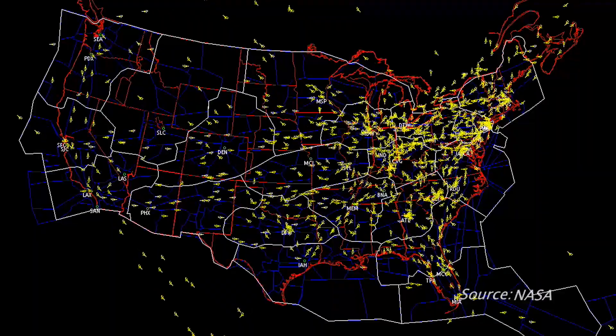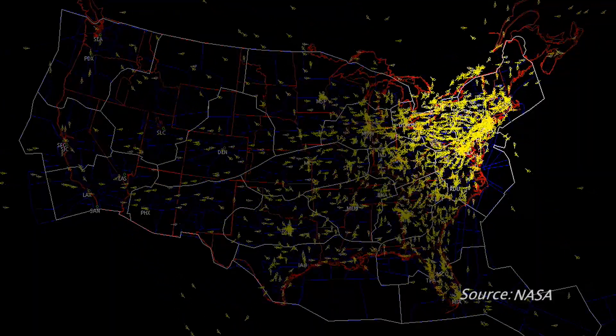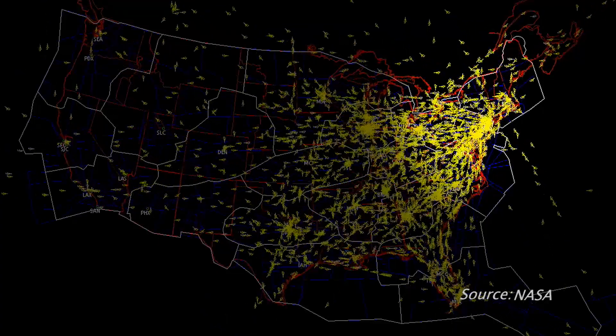The United States is very crowded, especially if you go to places like the Northeast region, where you have the New York area and the Washington area — the Northeast corridor — that is the busiest air traffic anywhere in the world.